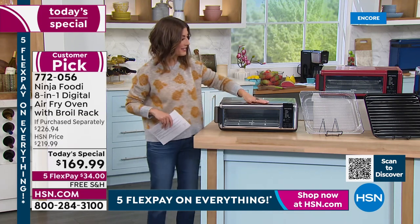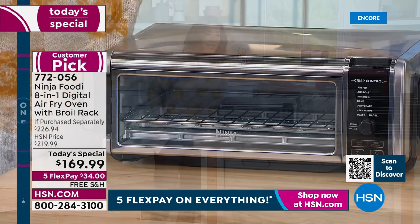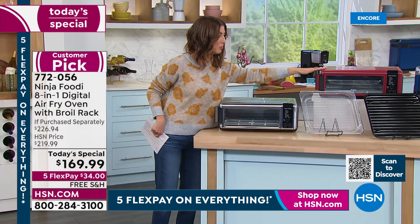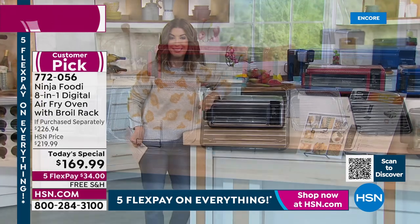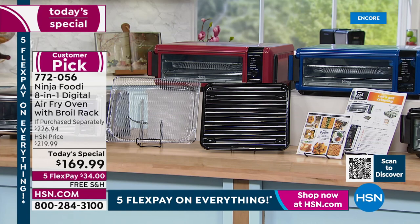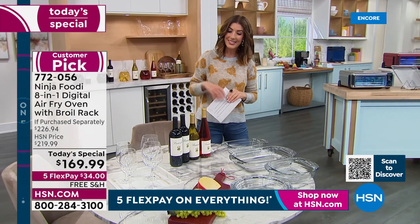We've got stainless steel, the cinnamon red — sort of a nice dark brick or burgundy red — brand new navy, and black. The navy is brand new — if you want to add a fun pop of color to your kitchen, we have it for you. A lot of you are adding the cookbook to your order. It always sells out before the digital air fryer does.